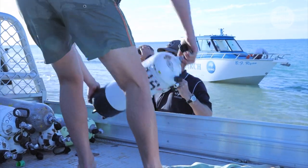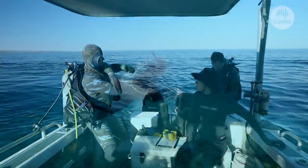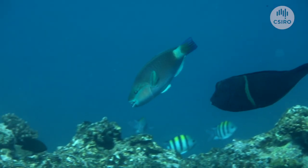The surveys at each of these locations encompass four main tasks, and they are underwater visual surveys for both large mobile fish and smaller cryptic site-specific fish species.